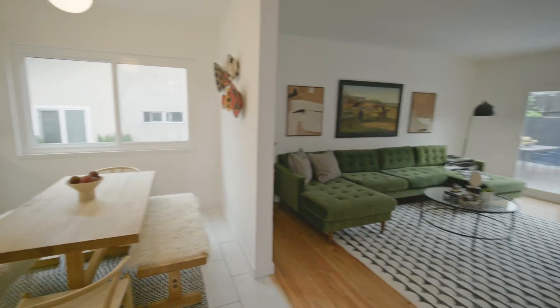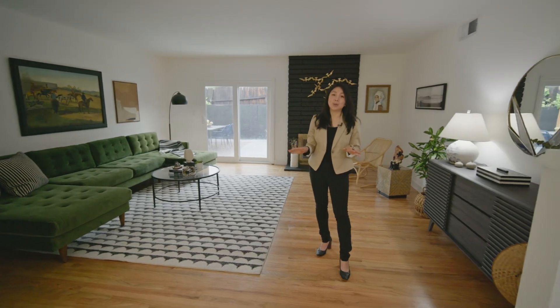The sleek white kitchen, the living room with hardwood floors — these two are my absolute favorites.